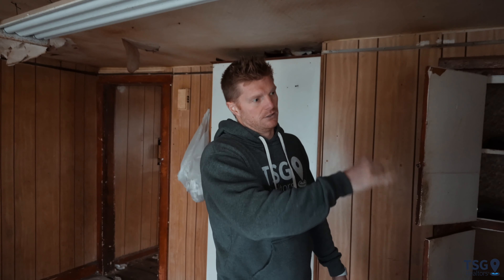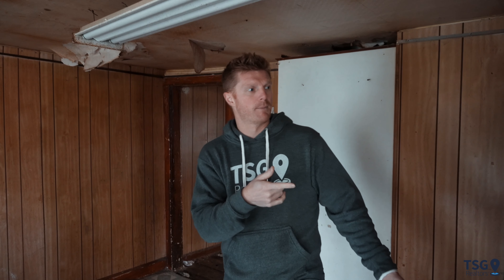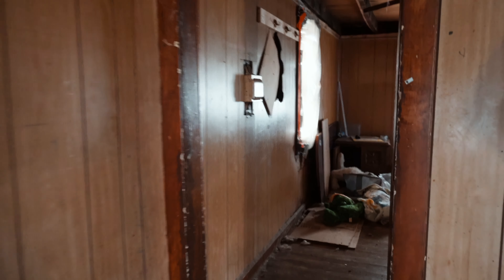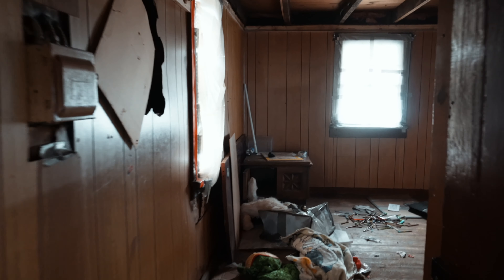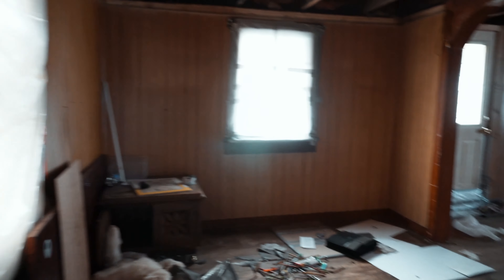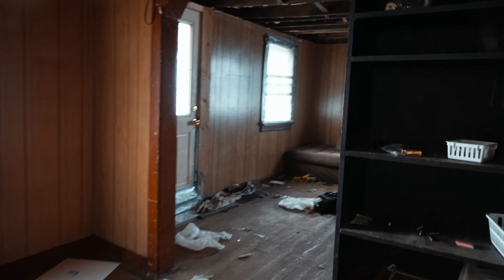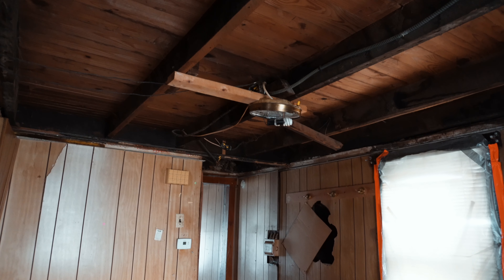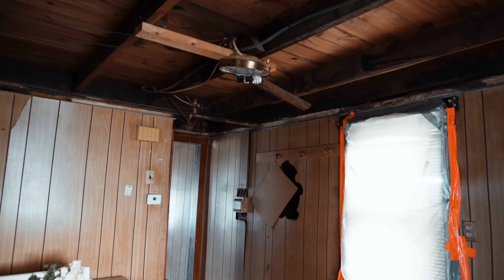In here we'll get the ceiling out and the paneling out. Over here is the first floor bathroom — we'll take the vanity, the toilet, and the ceiling out in there. We should be able to patch and take care of the drywall as we go. Through here is the basement — there's some trash down there. We want to get down there and clearly see what's going on, but again the paneling is coming out.